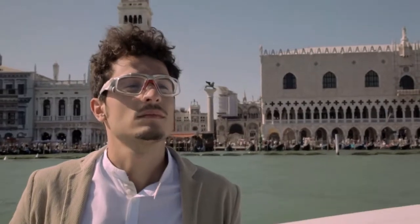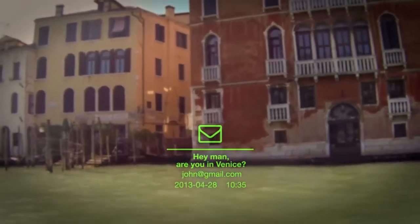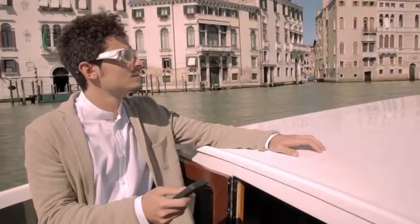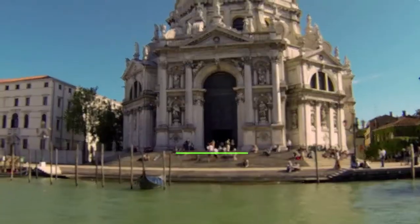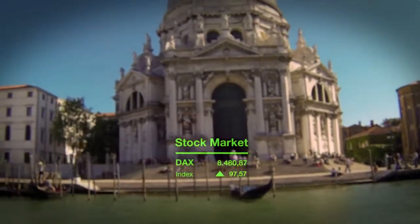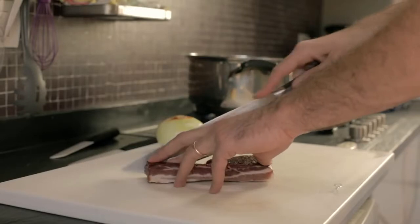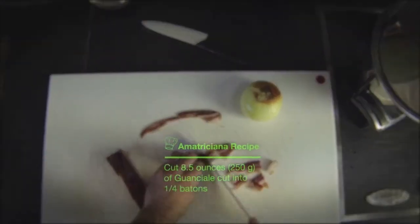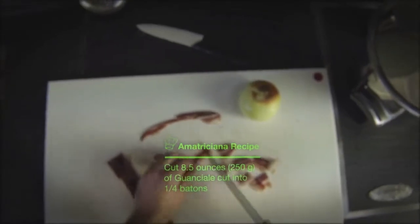The GlassOps are made to show any kind of message to the user. We started with the idea of emails and text messages, but as soon as we talked about it around, everyone came up with a different idea. The possible apps are infinite. The GlassOps can be used in the kitchen to see the recipe while cooking.